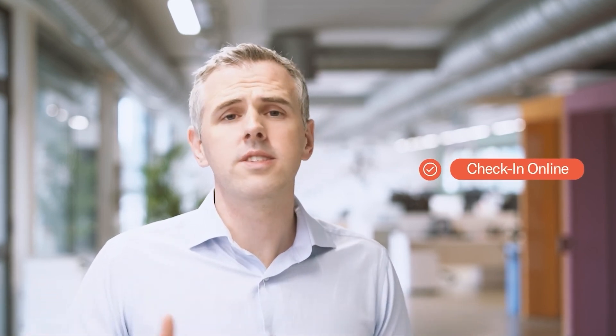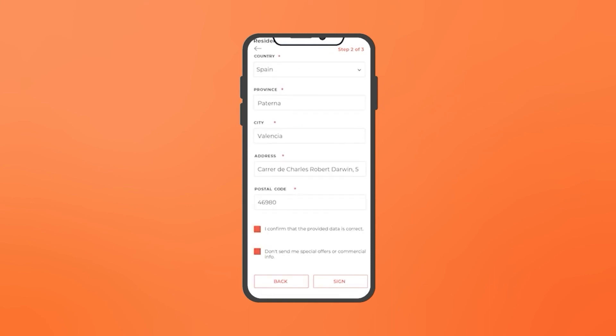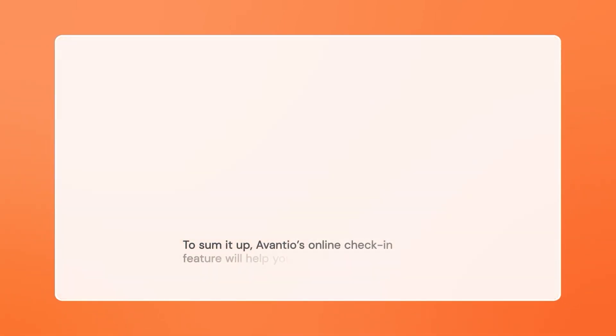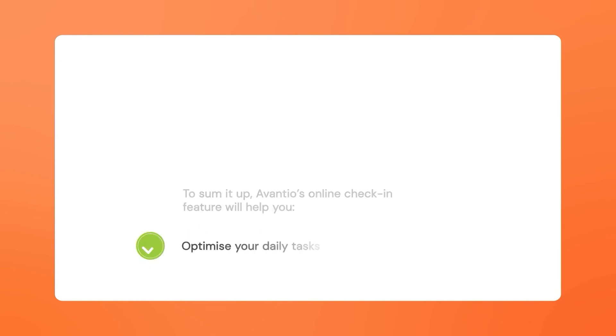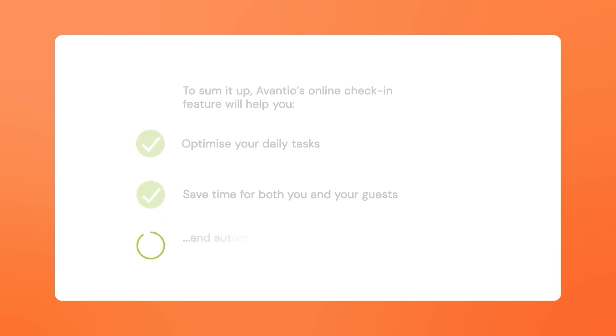In recent years, the preference for online check-ins has skyrocketed. Avantio helps you save time and costs by facilitating a reliable and remote check-in process. With just three simple steps, guests can comfortably check into their accommodation and start their vacation on a positive note. Plus, our software is adapted to your country's legal requirements so that you can export mandatory data to the authorities without the need for external applications. Avantio's online check-in feature will help you optimize your daily tasks, save time for both you and your guests, and automatically send mandatory data to local authorities.